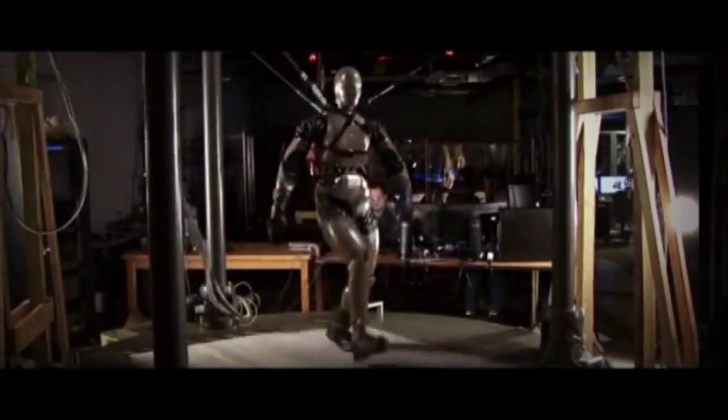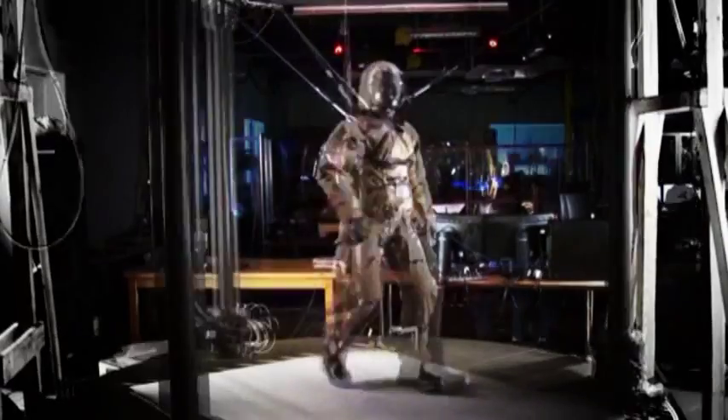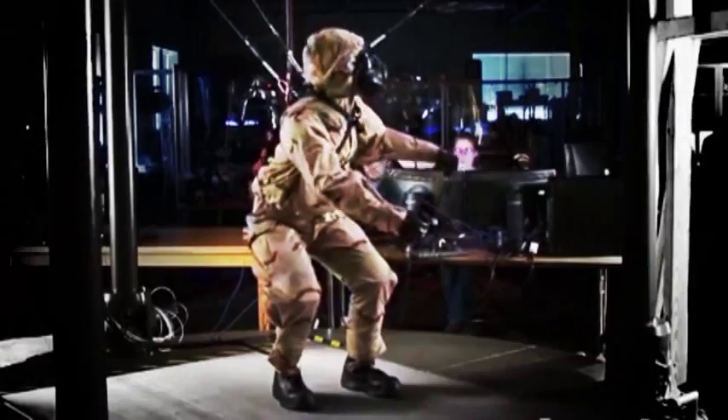As for Petman, the Pentagon reportedly hopes to use the robot for more than just testing hazmat suits. It could be sent in on solo rescue missions in the event of a biological attack.